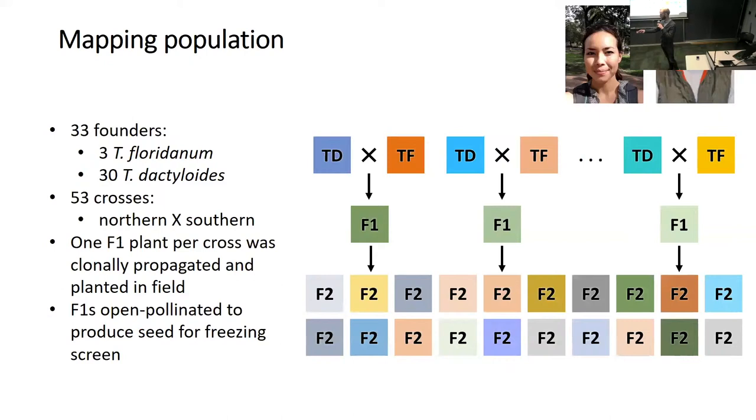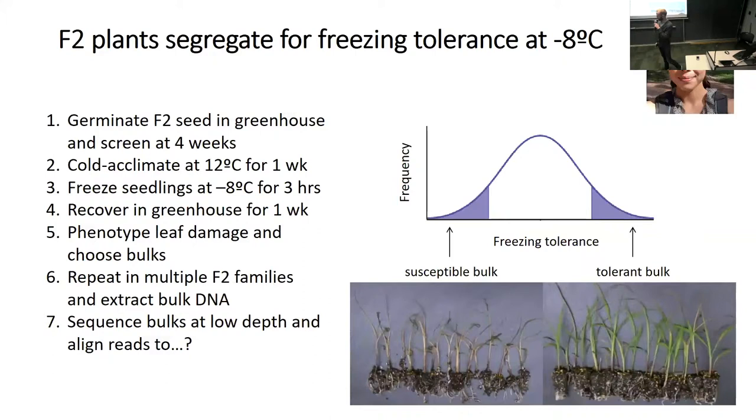As Tripsacum is a perennial, you can cut it in half and plant the two halves to get a clone. The F1s have been allowed to open pollinate in the field for the last several years, and we collect the seed from those F1s for our freezing screen. We're taking a bulk segregant analysis approach where we subject F2 seed germinated under greenhouse conditions to cold acclimation followed by a hard frost at minus eight degrees C overnight—three hours of hard freeze—then let them recover and phenotype them for maintenance of green leaf area. We take the tails of the phenotypic distribution, pull tissue, and sequence them.